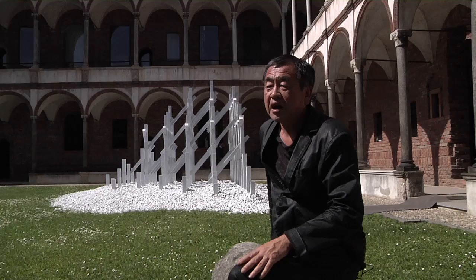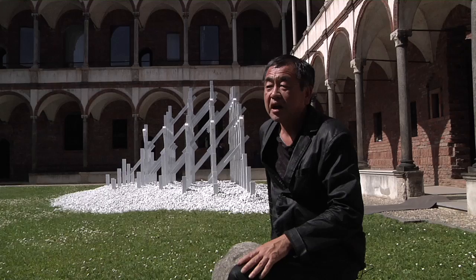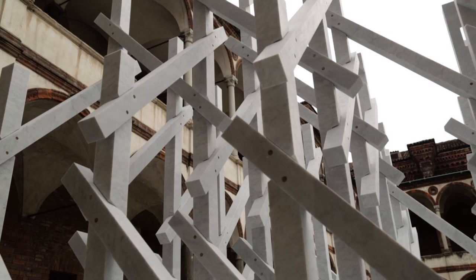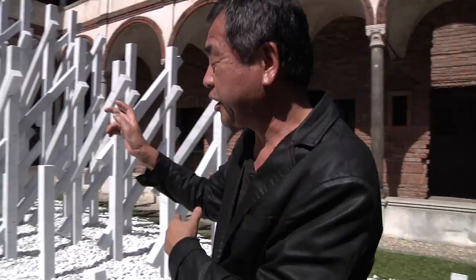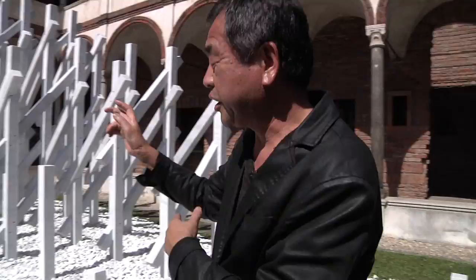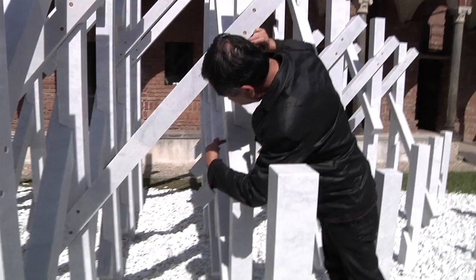I'm always interested in lightness through natural material, and this is a good example of that. The structure is very functional, it's very rational. We calculated the structures by computer, and this is the joint — we cut the stone like that and we cut the stone to make this hole.